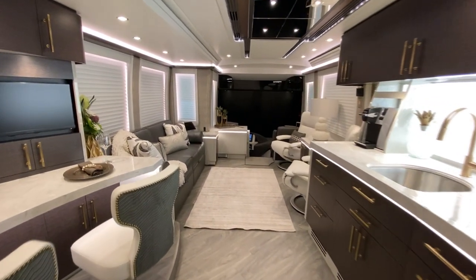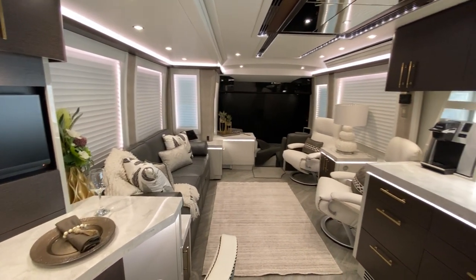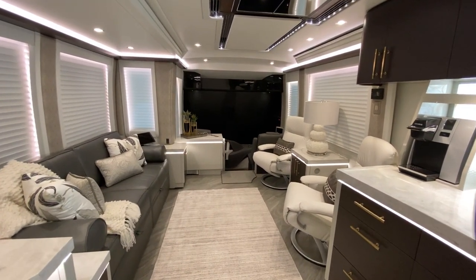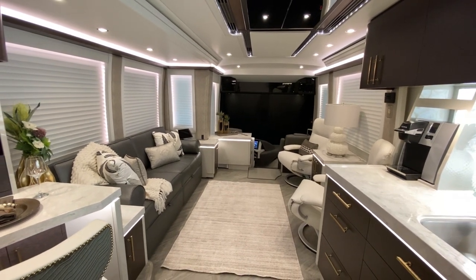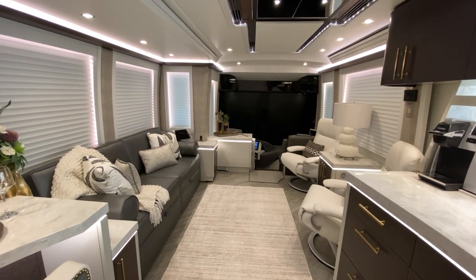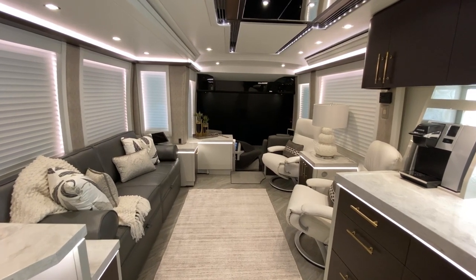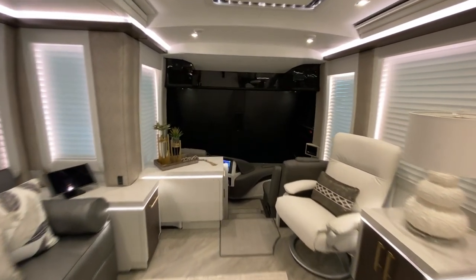This is a sold coach — coach number 871 — and we'll be displaying this on the website soon at www.libertycoach.com. If you have interest in any of the units we have on display, you can email us at coachsales@libertycoach.com or call 800-554-9877. This is Frank Connicksetter, and we appreciate you watching the video.